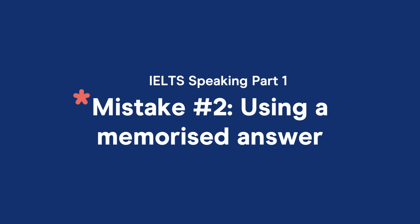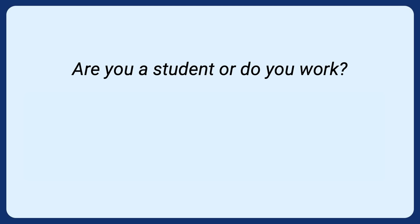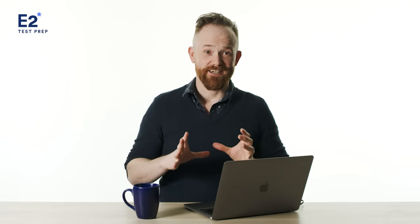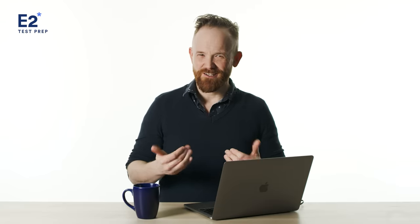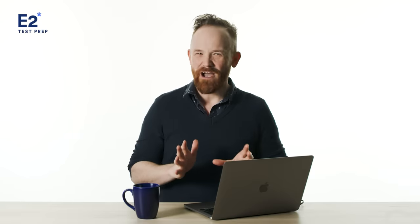Mistake number two: using a memorized answer. The first set of questions in part one are repeated. Very common questions are: are you a student or do you work? Do you live in a house or an apartment? Or sometimes, do you like the rain? It's a great idea to practice answering these types of questions before test day, but don't memorize answers. When you memorize an answer, you put unnecessary pressure on yourself because you're storing information in your mind. Trust yourself — you know how to answer these questions. On test day, relax and speak naturally, as if it were a friendly conversation with someone at a bus stop. Form the ideas in your mind and let your language describe those ideas.